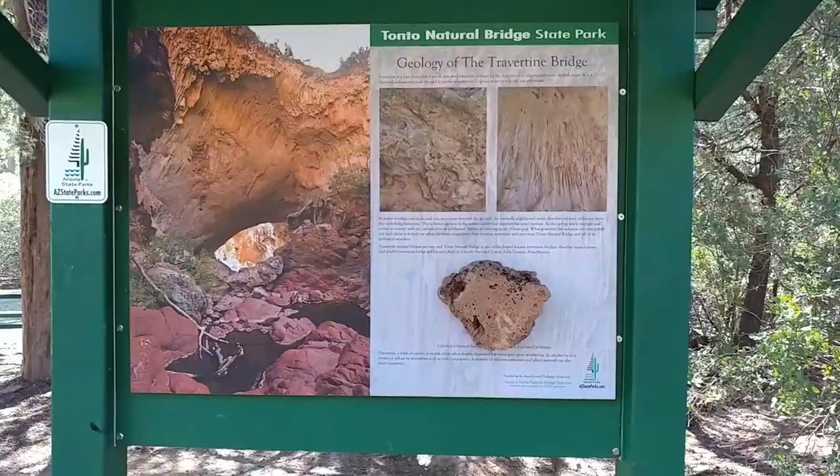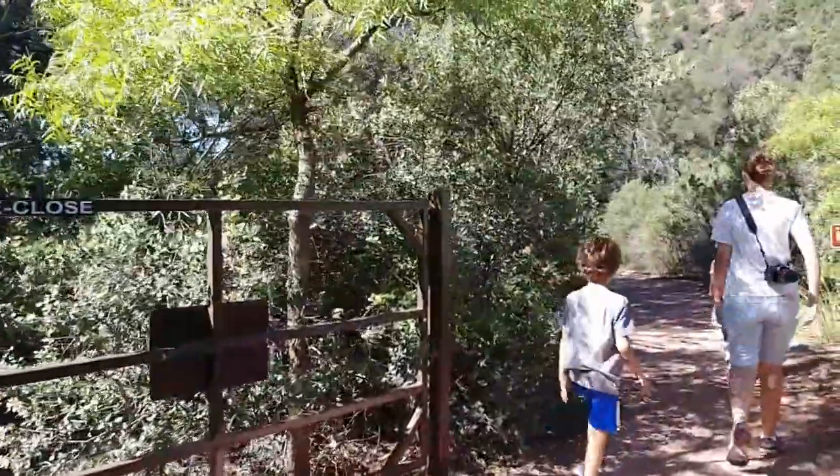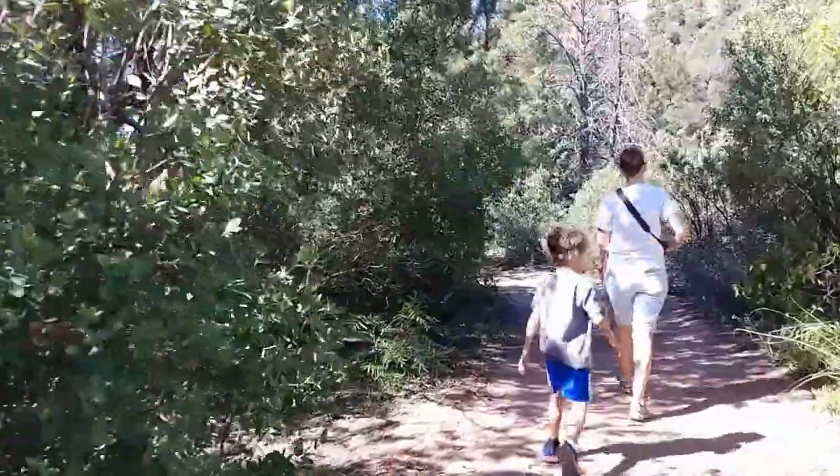That's a lot — you got the bridge with it. Or was it just there naturally? It's there naturally. That's why I call it a natural bridge.